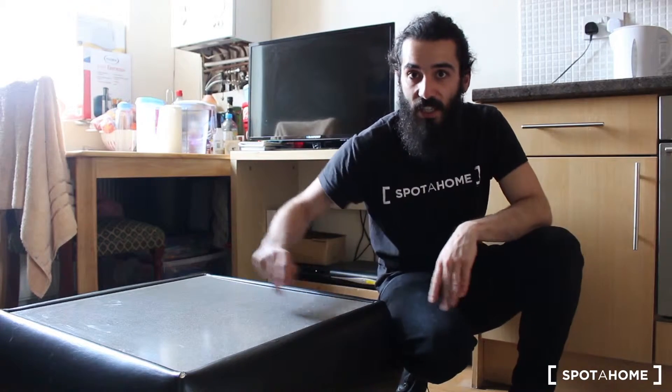Hello everyone, my name is Marcos from Spot A Home and today I'm going to show you this two bedroom apartment in Battersea Park Road, which is in the southwest of London. Just five minutes walking to Battersea Park station where you can find trains, and in around ten minutes you can be at important stations of London like Waterloo. This area is surrounded by a lot of supermarkets, has a lot of life, and you can find one of the biggest parks in London just five minutes walking from this flat.